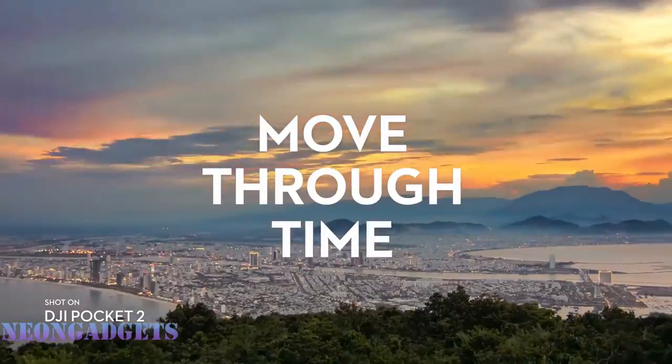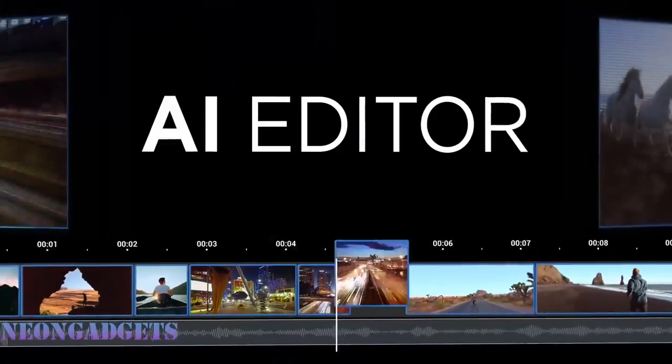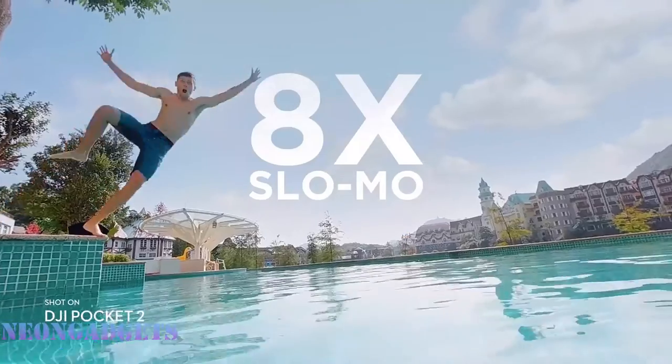The great part is that this camera is for everyone — even if you're a beginner, you can use the AI editor to combine clips with automatic transitions and music. The two panorama modes, 180 and 3x3, make it one of a kind.